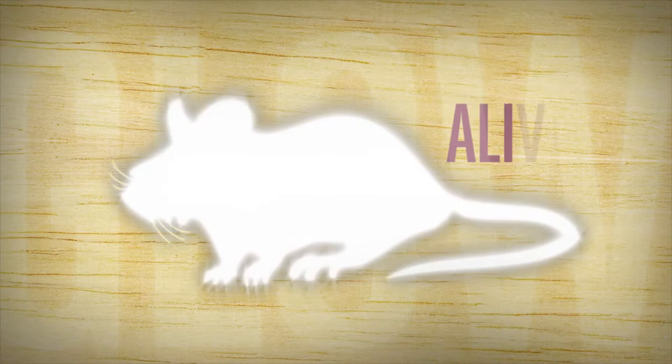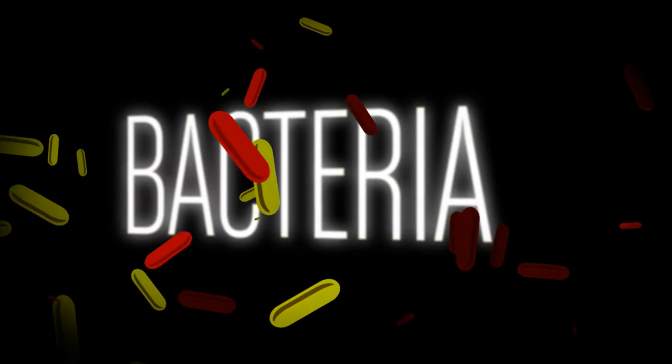We put the gene into nasty bacteria to see how well medicines work. If the bacteria are killed, the lights go out. Even better, light travels through flesh and skin.